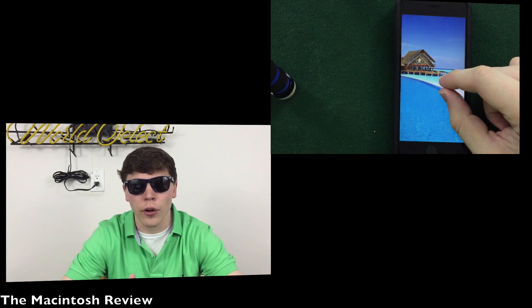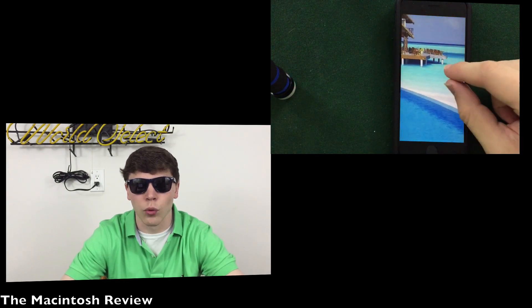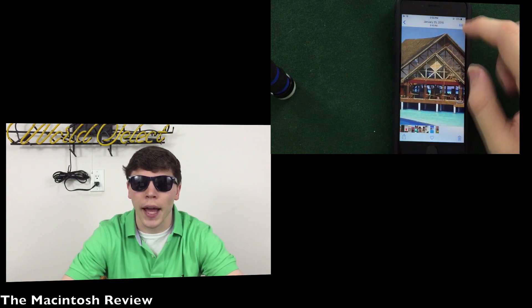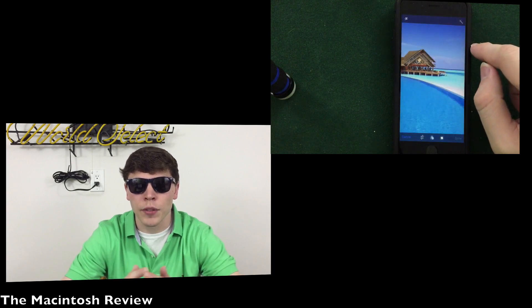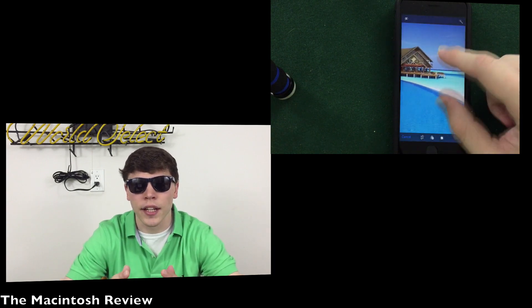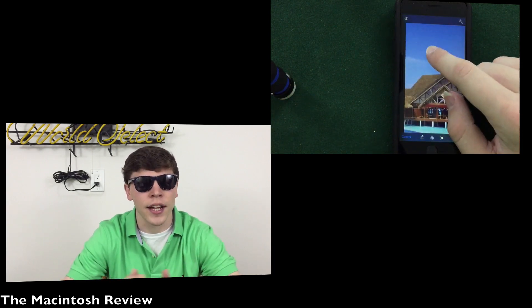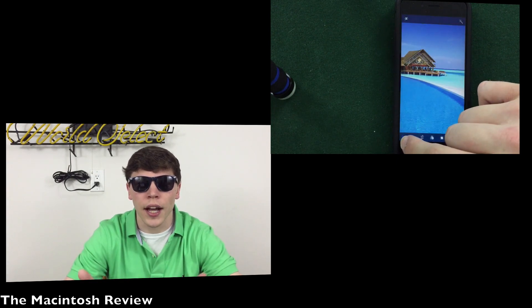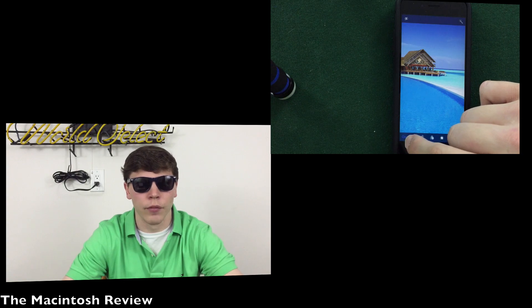First off, we can expect a new photo editing application in iOS 10. They are working on bringing back the Photos app to iOS 10 with many of the features that were killed off in the past. You'll get the ability to edit specific areas of photos, edit metadata directly, and they may add face detection. Photos and video editing are always worthy updates, so it's great to see they're updating the Photos application.